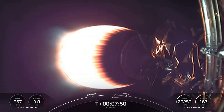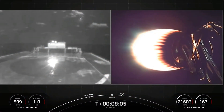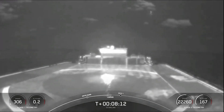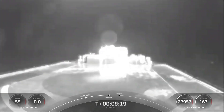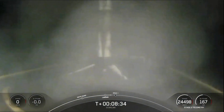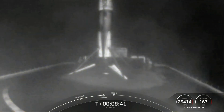We are about 30 seconds out from landing burn. Stage one, landing burn — 10 seconds out. We may see a video cut out here. Stage one, landing leg deploy. And there you can see it — we've landed the first stage on our drone ship Just Read The Instructions. This marks our 76th recovery of an orbital class rocket and the sixth recovery for this particular booster.